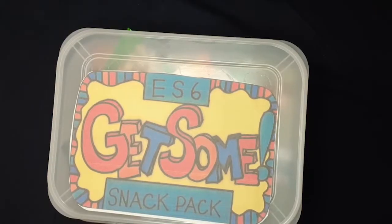So that is typically what you can expect to find in an Eric Surf 6 Get Some Snack Pack. Super excited to try literally everything in here. There's nothing in there that doesn't look like I won't like it, so pretty happy about that. I'm really happy that I got chosen randomly out of the comments section to win one of these.